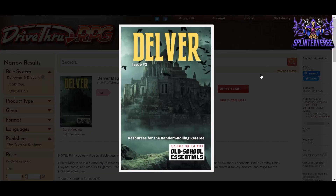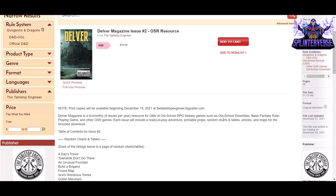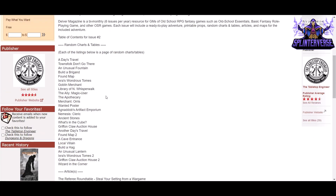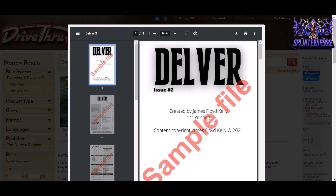Next up, we have Delver Issue Number Two — resources for the random rolling referee, designed for Old School Essentials. That's OSR. $10 for 58 pages from The Tabletop Engineer and James Floyd Kelly. Print copies will be available in December. It's a bi-monthly magazine for GMs of old school. Here are some of the random charts and tables: a day's travel, townsfolk don't go there, an unusual fountain, build a brand, found map — some fun little tables to roll on.